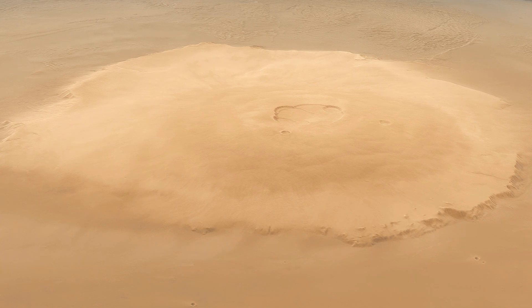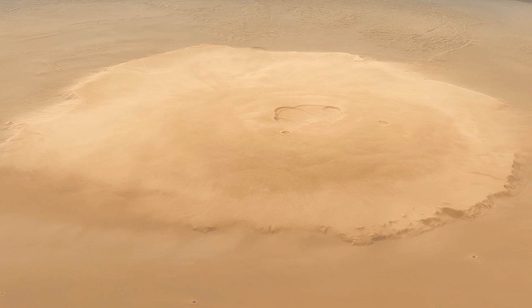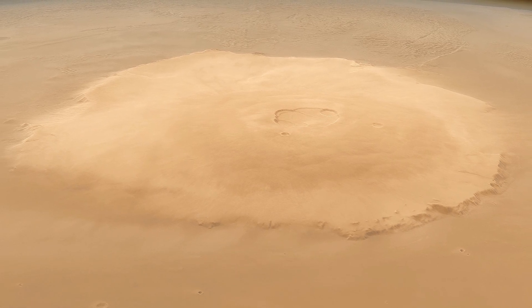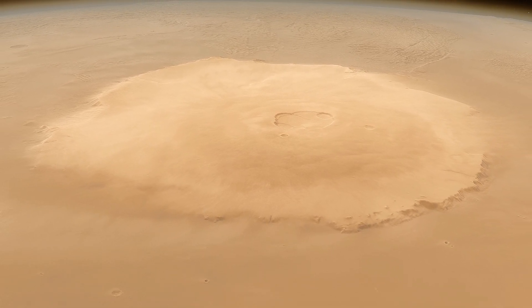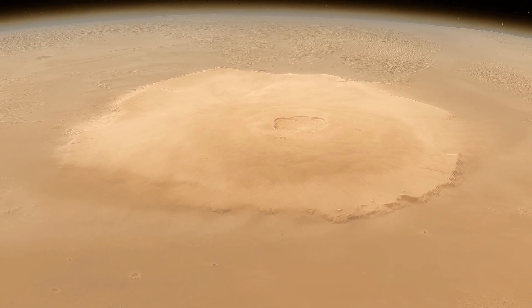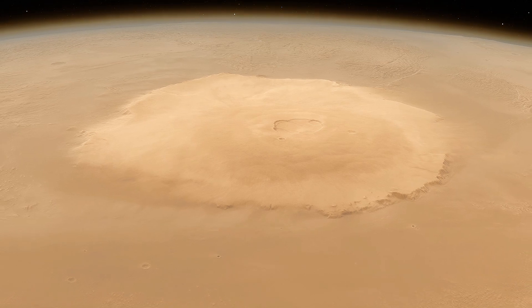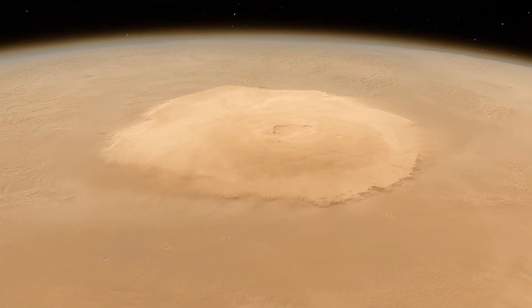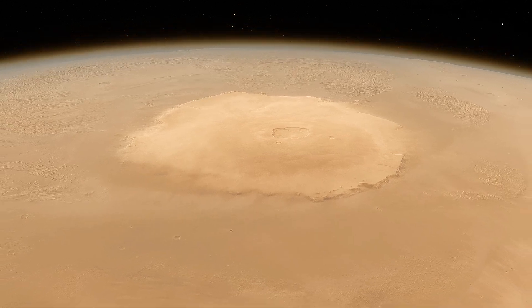Olympus Mons challenges our perceptions and instills a sense of wonder about the natural forces at work on distant worlds. This mighty volcano never fails to inspire curiosity and appreciation for our place in the solar system and beyond. As we continue to explore space, let Olympus Mons serve as a reminder that there is always more to learn beyond our horizon.